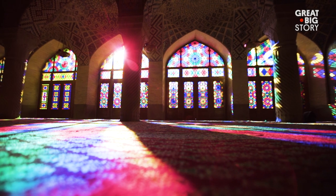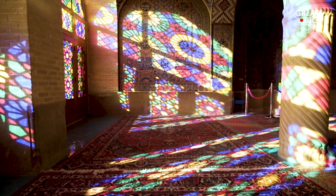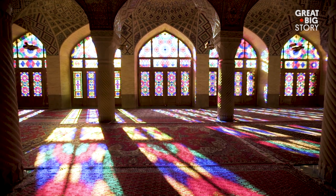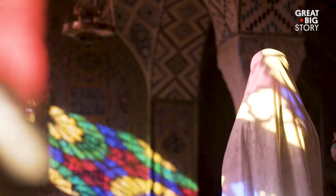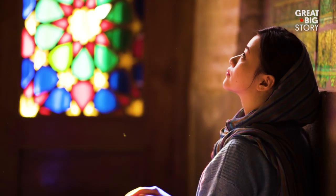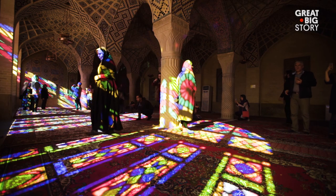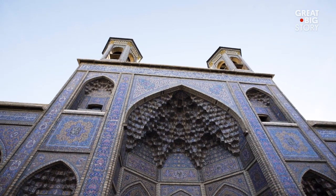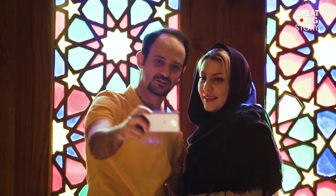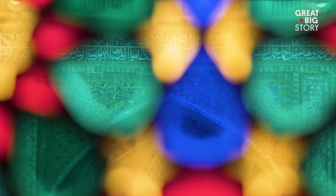The stained glass in Nasir al-Mulk was built to catch the morning sunlight as it reflects off the walls and the brightly colored Persian rugs on the floor. The hope and intention was for the colors to create a peaceful atmosphere during early morning prayer. The Nasir al-Mulk Mosque has become as much of a destination for visitors seeking the perfect photo as those who still worship under the rainbow of light.